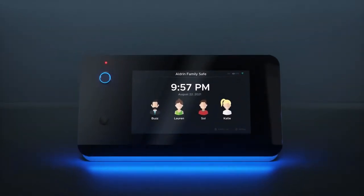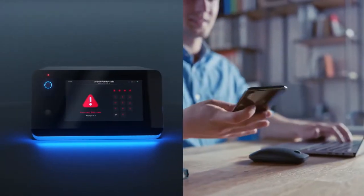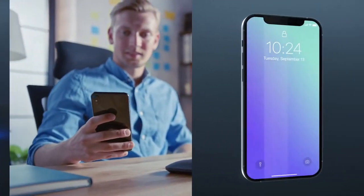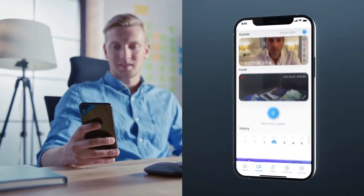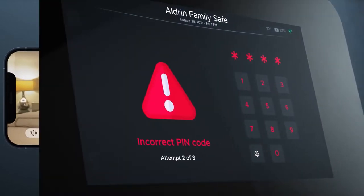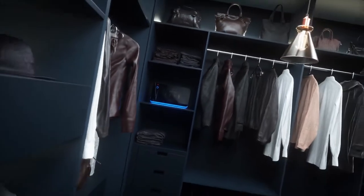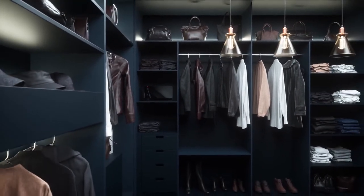When you leave, do it with peace of mind. Thanks to intuitive monitoring and notifications, you're never more than a click away from your most precious valuables. The hidden external camera's live feed lets you see who is on the outside from anywhere in the world, packaged in a sleek and innovative design that fits where you want it.